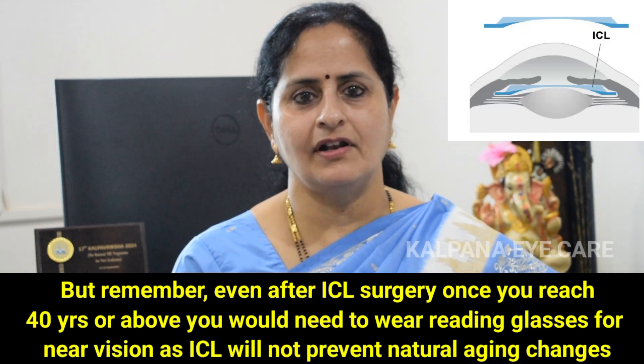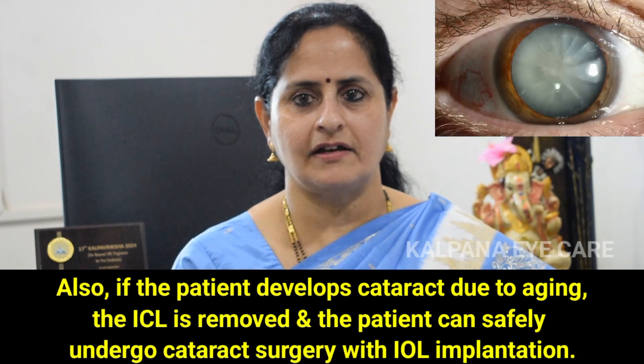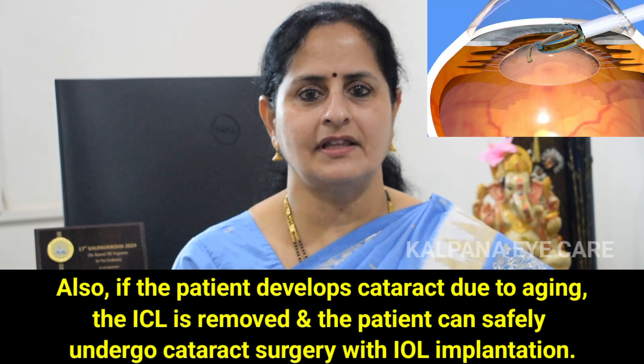If the patient develops a cataract due to aging, this ICL is removed and the patient can safely undergo cataract surgery with IOL surgery.